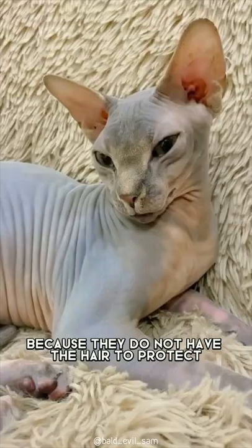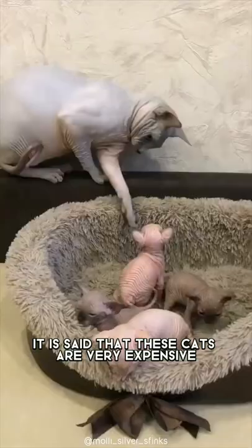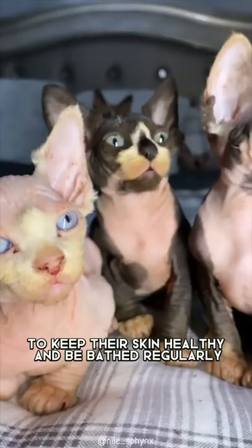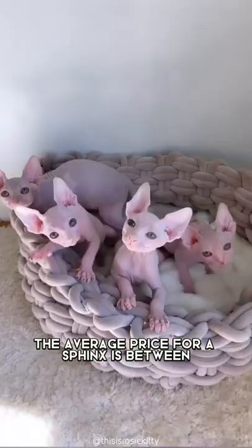But in cold weather, they will need some extra warmth, because they do not have the hair to protect them from the cold. These cats are also very expensive because they need a lot of physical attention to keep their skin healthy and be bathed regularly. The average price for a Sphinx is between $1,800 and $9,800.